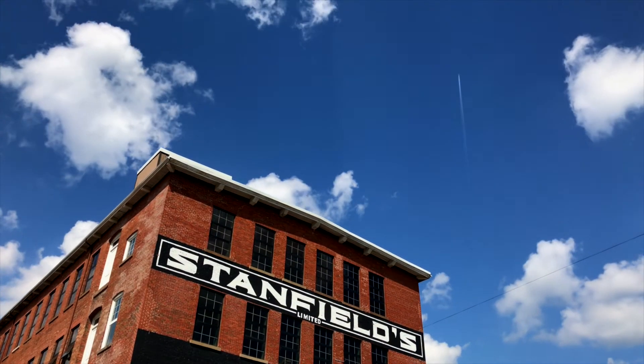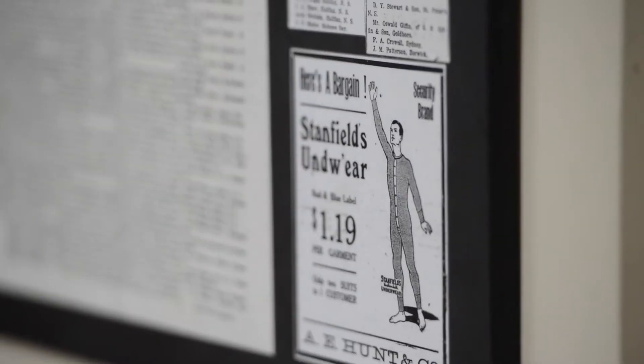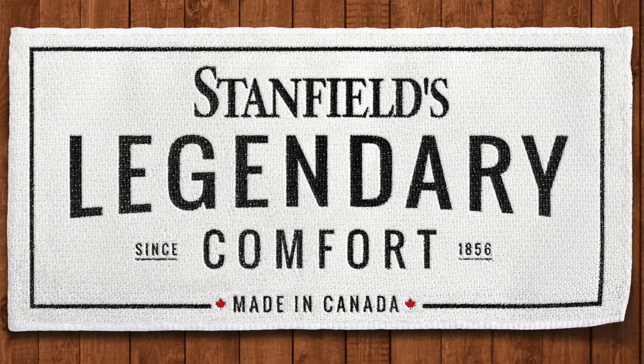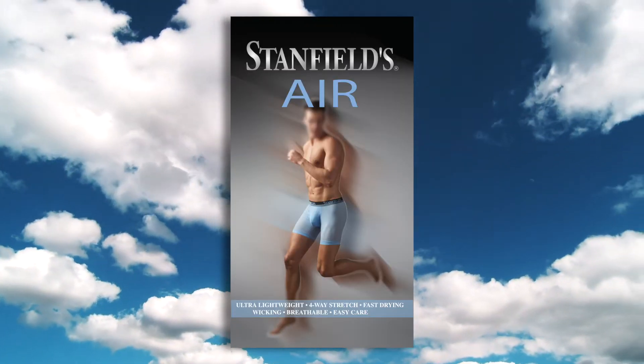Stanfields has been in the business of men's underwear since 1856 and has long been considered the underwear expert in Canada. In keeping with Stanfields' legendary comfort philosophy, we wanted to introduce to the market the most comfortable pair of underwear that you will ever own: Stanfields Air.